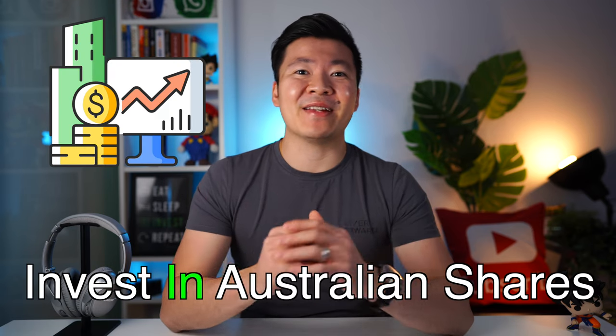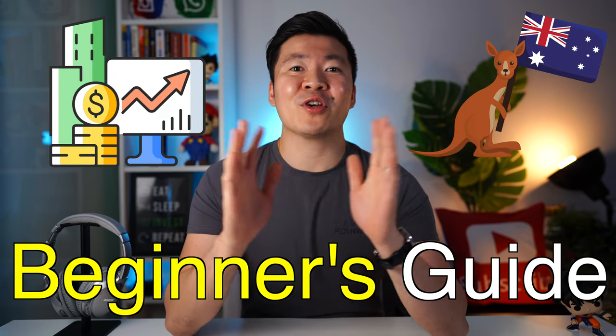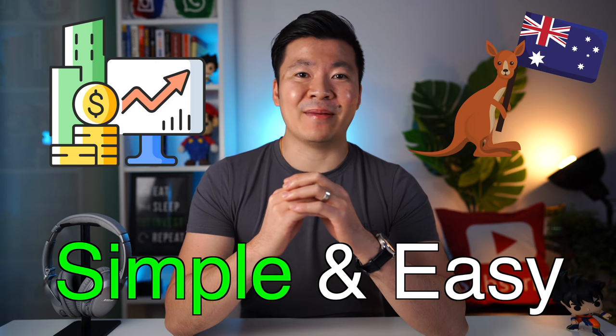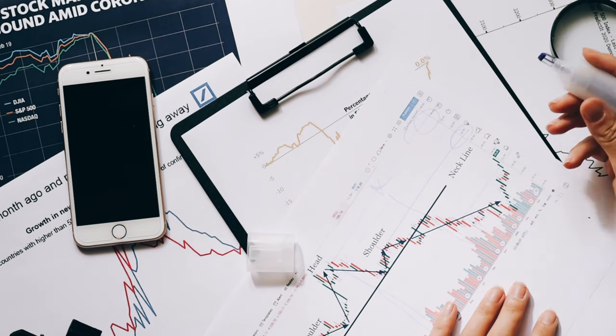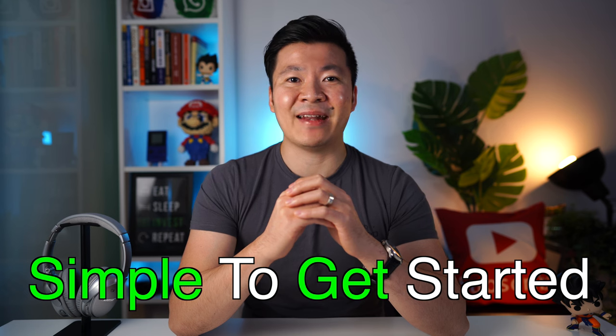In this video, I'll show you the best way to invest in Australian shares if you are a beginner. I'll also explain how the Australian stock market works in a simple and easy format. New investors get so intimidated that they imagine the stock market to be this over-elaborate scheme that only the rich and super smart people can be a part of, when in reality, it's really simple to understand and to get started.